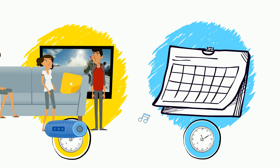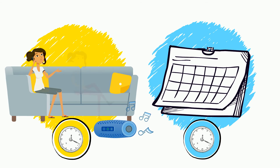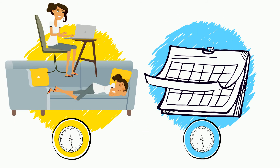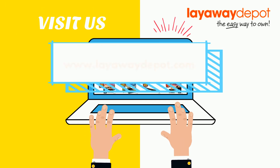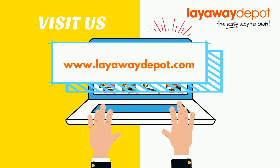Then continue with the payments until the end of your full contract term. How awesome is that? Head on over to our website and find something for yourself today. Happy shopping!